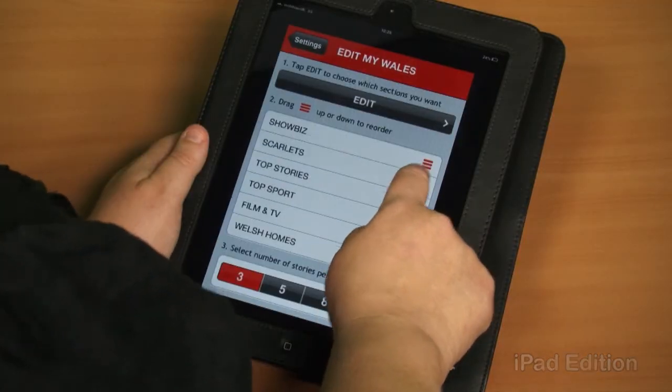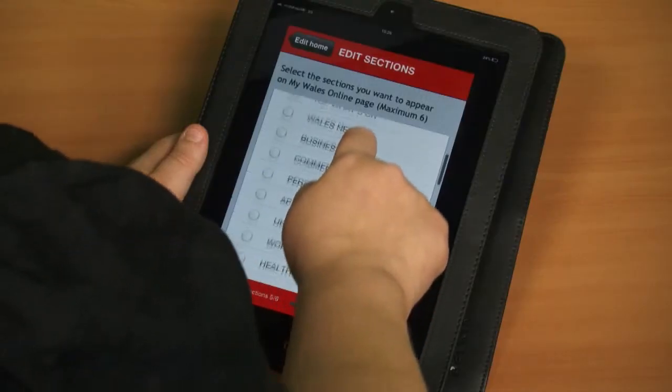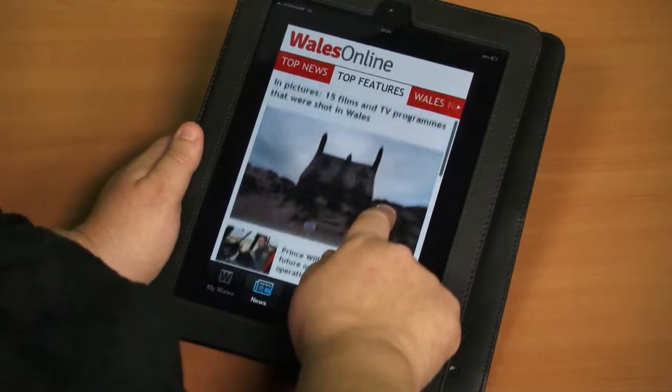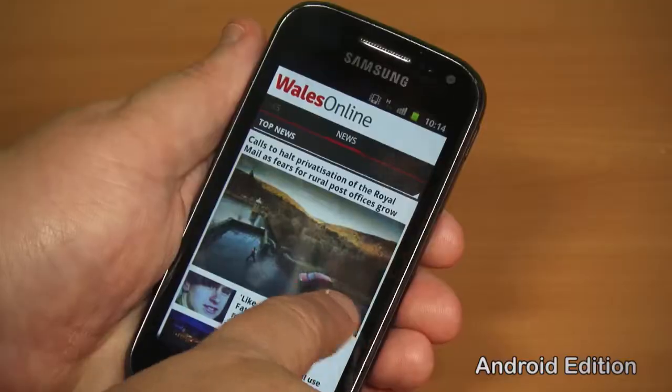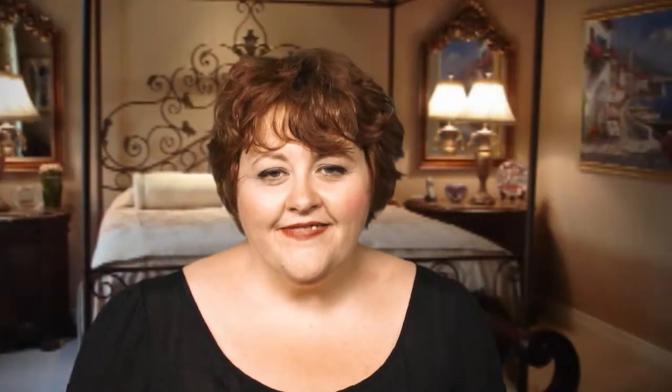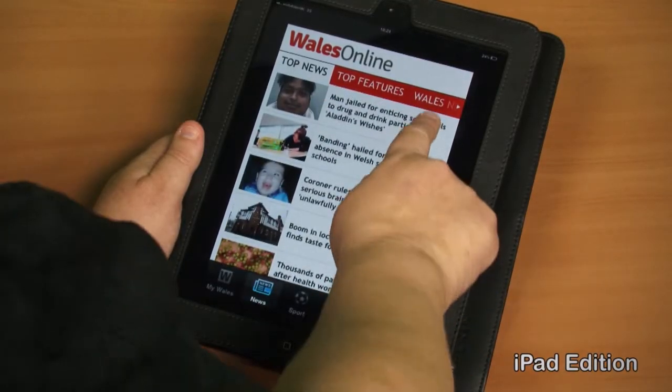It's easy to chop, change and reorder what you want to read, so you just get the stories you're interested in. With the best picture galleries, breaking news, premiership football and Welsh rugby at all levels, it's all there for you. On the bus, on the train or in bed — wherever you go, it's your Wales, your way.